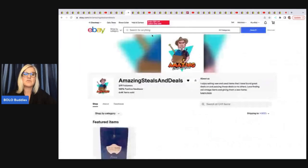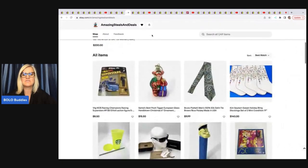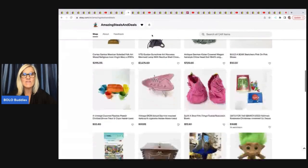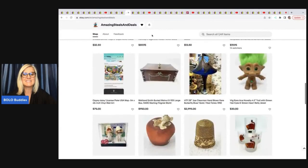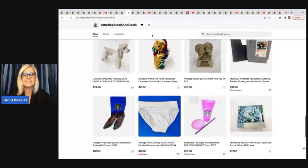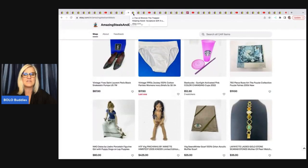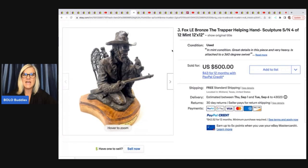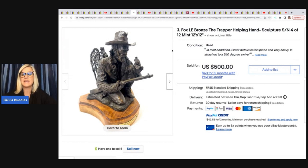The next item comes from Amazing Steals and Deals — I just featured his eBay store on my YouTube channel and dedicated an entire video to his sold listings because he is a major bolo finder. What he sold is this J. Fox Ellie Bronze, the Trapper Helping Hand Sculpture. He picked this up at an estate sale for $20 and took a best offer of $400 with free shipping.